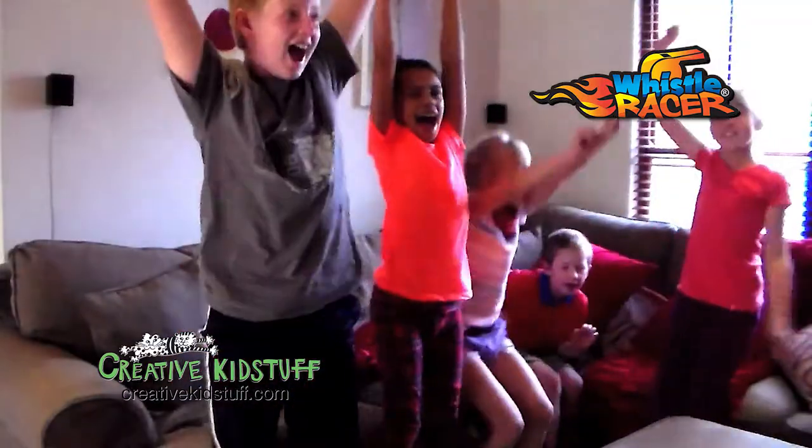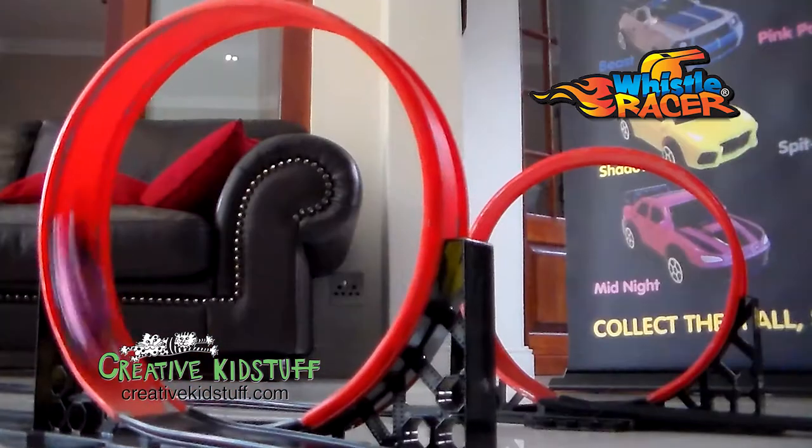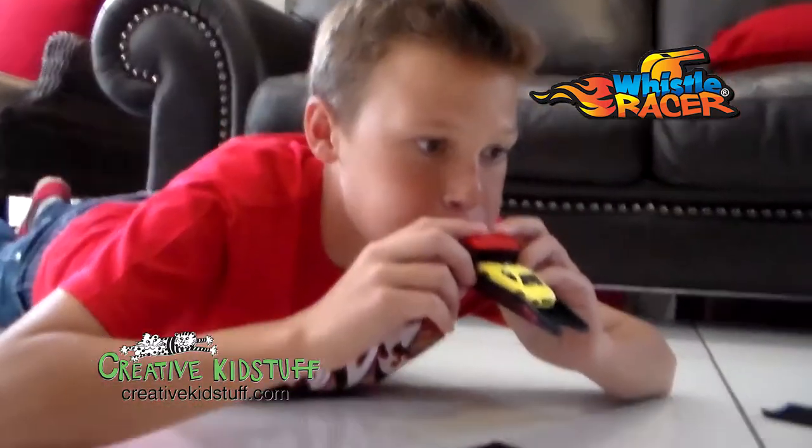Guys, do you want to race? The latest international craze, Whistle Racer, is now available in the U.S. at CreativeKidStuff.com.